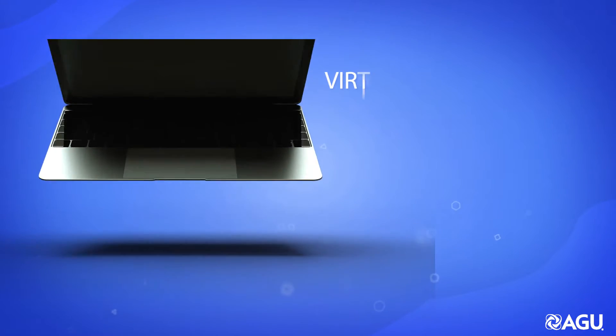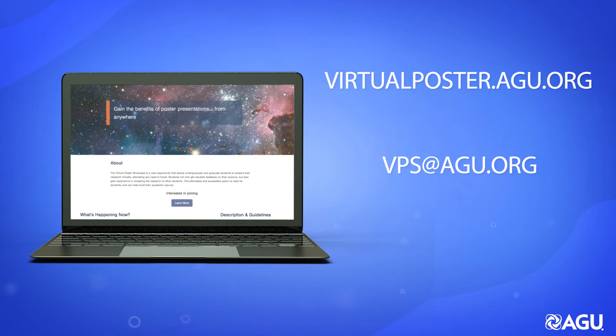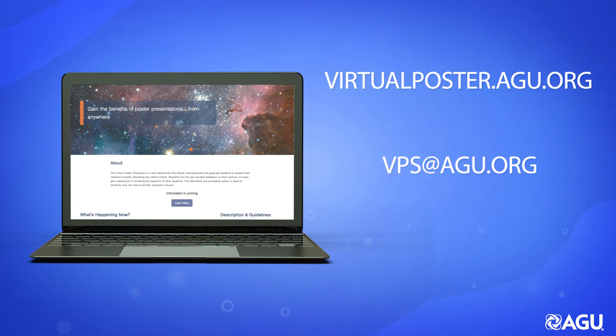Please visit our website or email us to learn more about the benefits of participating in AGU's Virtual Poster Showcase and how you and your students can get involved.